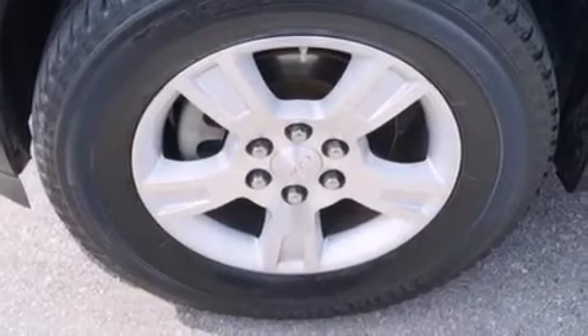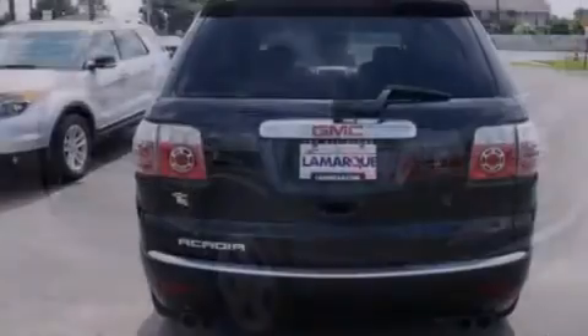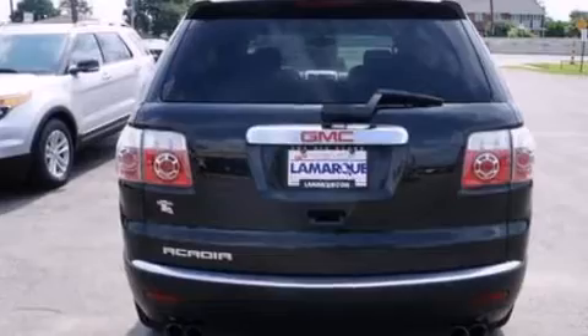An auto dimming rear view mirror, a rear window defroster, front and rear reading lights, and leather seats that provide great support and create an overall luxurious feel.